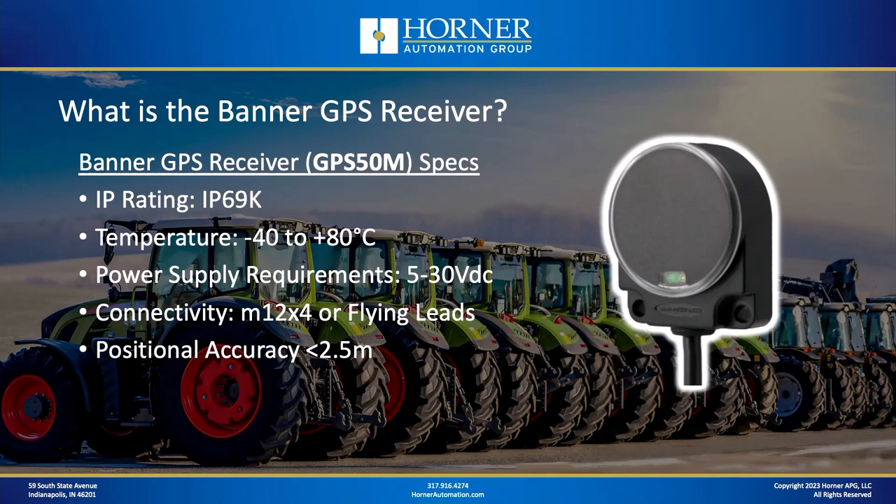From a specification standpoint, the Banner Receiver is designed to be used outdoors because it needs a clear path to the sky to synchronize with satellites. It has an IP rating of IP69K and a very wide temperature range from minus 40 all the way up to 80°C. It has flexible power supply requirements, which is important because many outdoor applications run at 12V DC — both the OCS and the Banner GPS could be used at 12V DC.